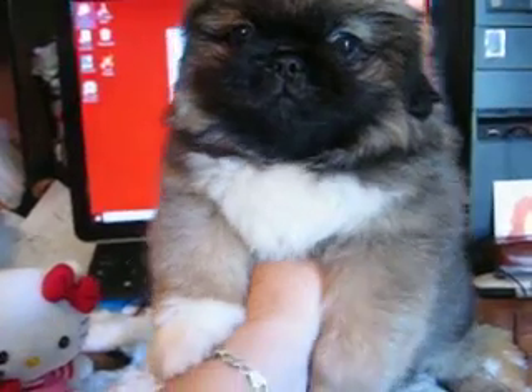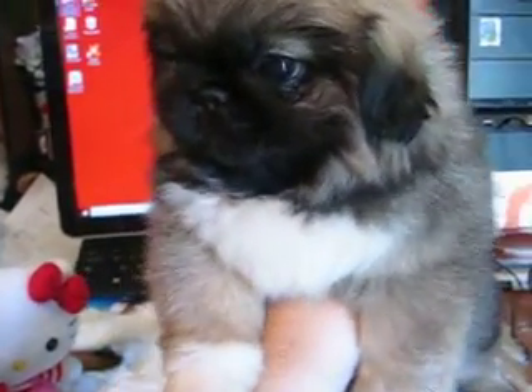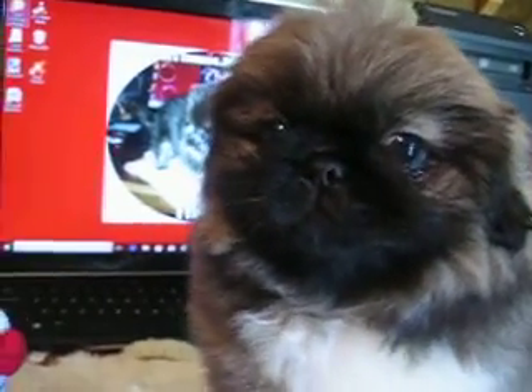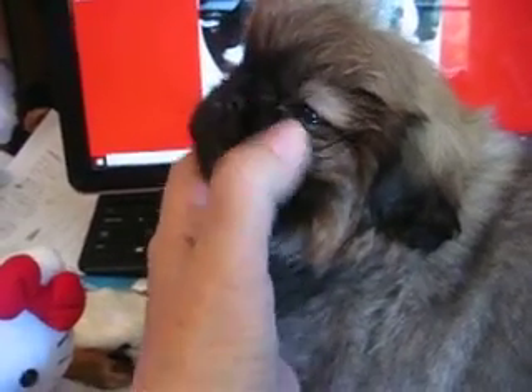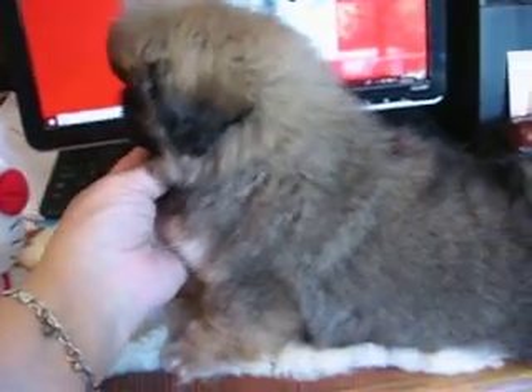Look at that white chest. She's got one white foot and a beautiful coloring on her face. She's jet black on her face, and she's gonna be a sort of medium fawn color. You can kind of see this color coming in right here around her eyes — the color she'll be. Sort of a pale fawn.